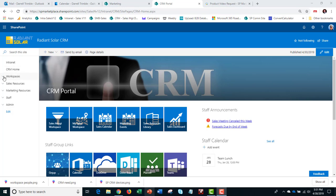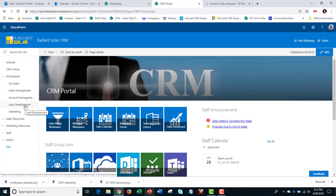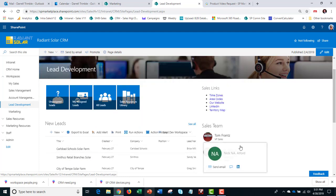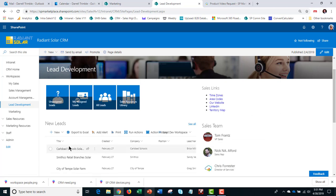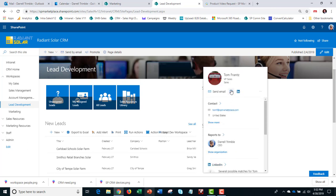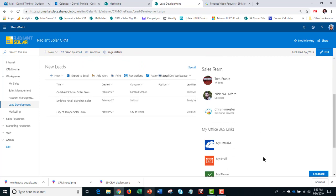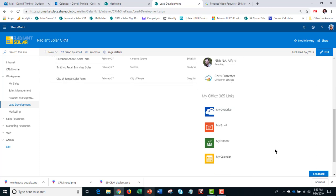Now I'm going to play the front end of the sales process: lead development. As I showed you earlier, leads can come in from your website, and here you might have what's sometimes called a sales development rep — they see unassigned leads coming in, then review and assign them. They can see leads assigned to them or all leads, and get to the sales resources library at any time. On this page I've also got links so I could talk to, say, Nick or Tom, who are sales reps — if I have a hot lead, I can contact them through Skype for Business and let them know I've just assigned it to them. From here I can also get to my email, my planner, and my OneDrive in Office 365.